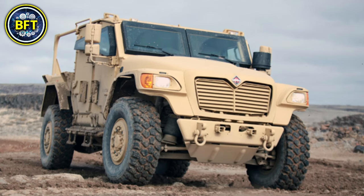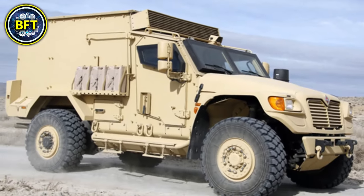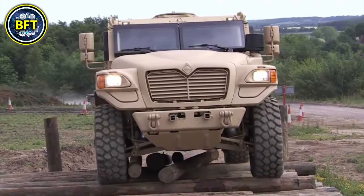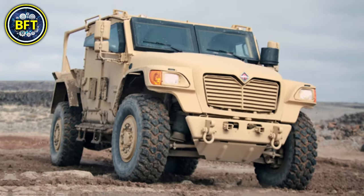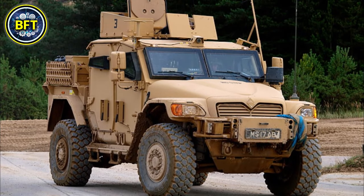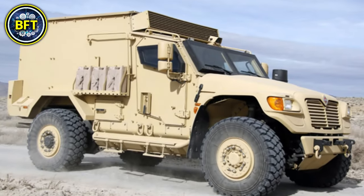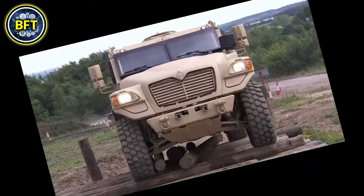Weighing around 11 tons, the MXT-MV is equipped with a V8 diesel engine producing 300 horsepower, allowing for a top speed of approximately 110 kilometers per hour. It has a range of around 500 kilometers, making it suitable for long missions. The vehicle features a high level of ballistic protection, with armor capable of defending against small arms fire and roadside bombs. It can also be fitted with a range of weaponry, including machine guns and grenade launchers, depending on mission requirements.